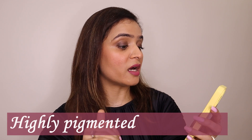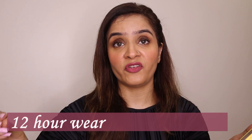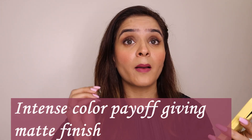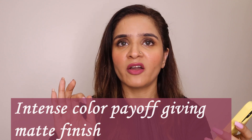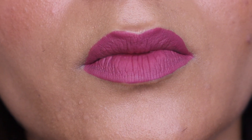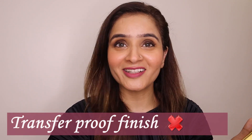Now comes the most interesting part — checking claims against reality. First claim: highly pigmented — so true, the pigmentation is just fabulous. Second claim: 12-hour long lasting — I would disagree. After the transfer proof test, waterproof test, and smudge proof test, I understand the lasting is max 4 hours. Third claim: intense color payoff drying to a super matte finish — totally agreed. The payoff was really nice and it set into a very beautiful matte finish — not patchy, not powdery, just amazing. Fourth claim: transfer proof finish — no, cannot agree.